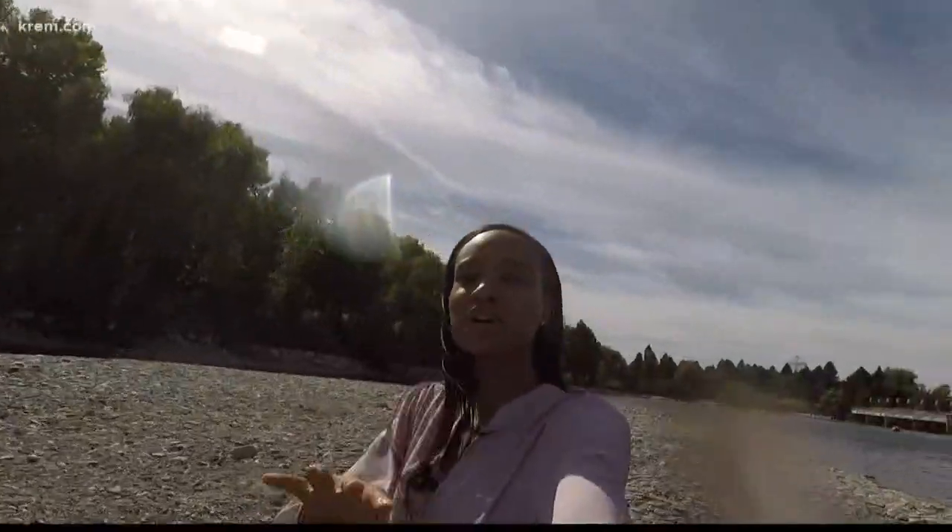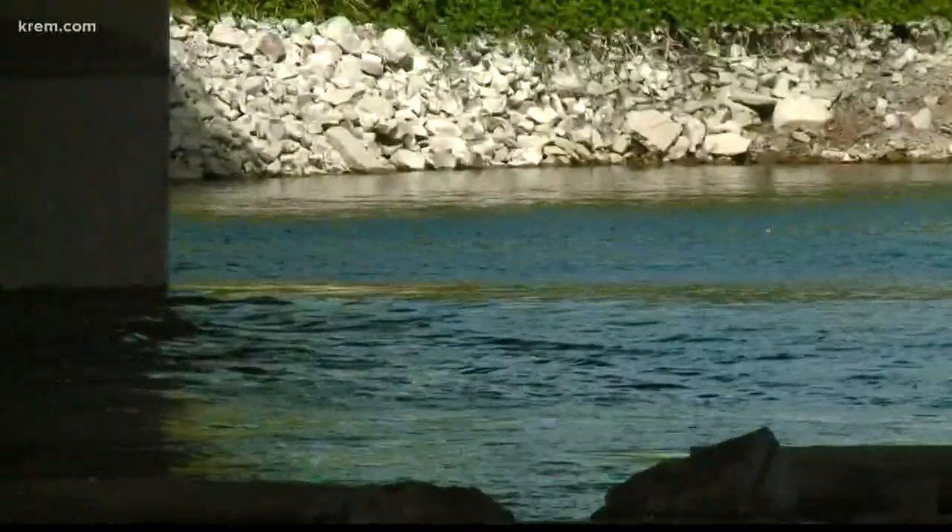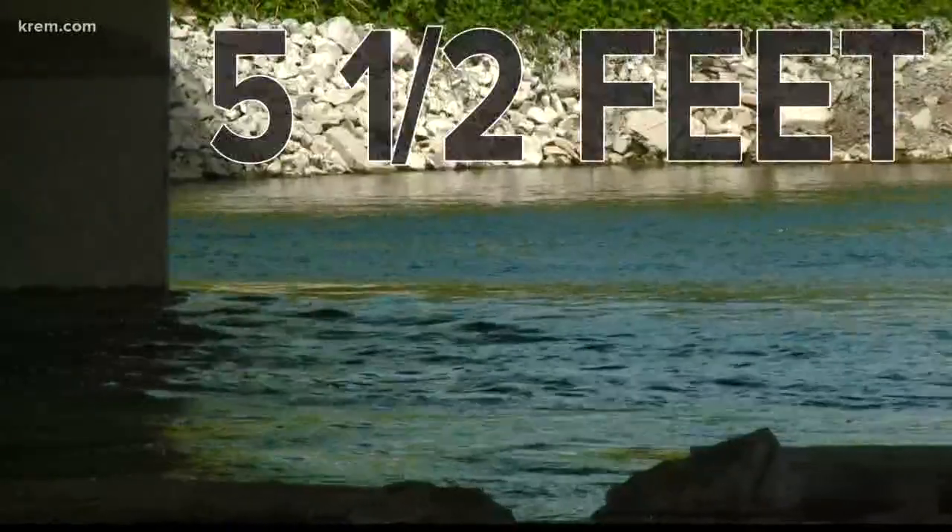We're dealing with some pretty low water levels here. Right now I'm on Upper Falls just near the dam. If you look around, you can see I'm standing on a bit of an island of rocks. Now typically I'd be swimming where I'm standing right now, but instead I'm on this pile of rocks right in the middle of the river. It's a difference of about five and a half feet.